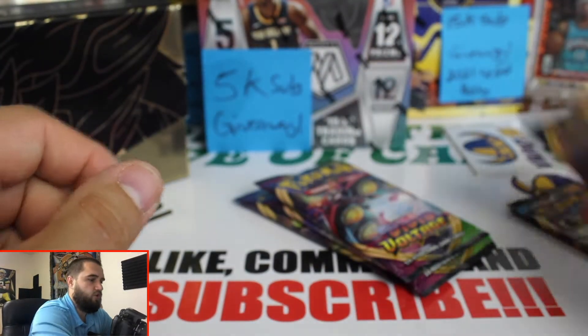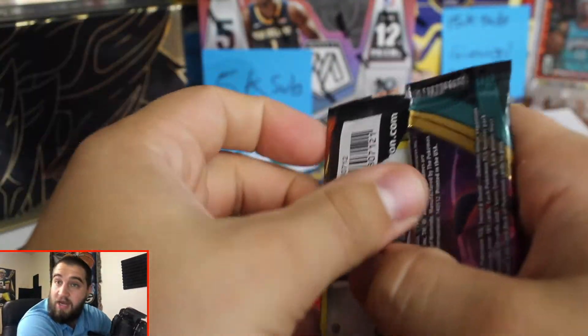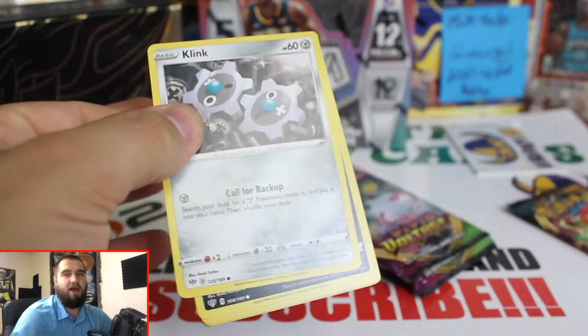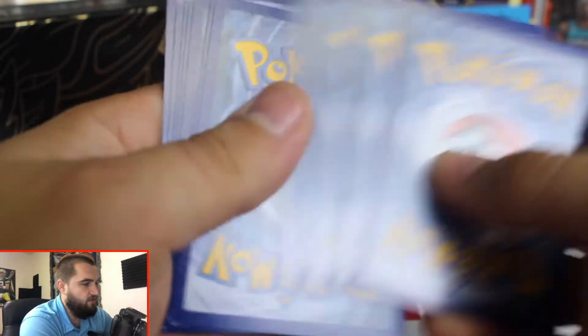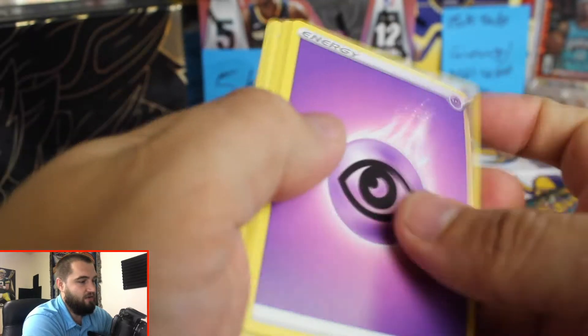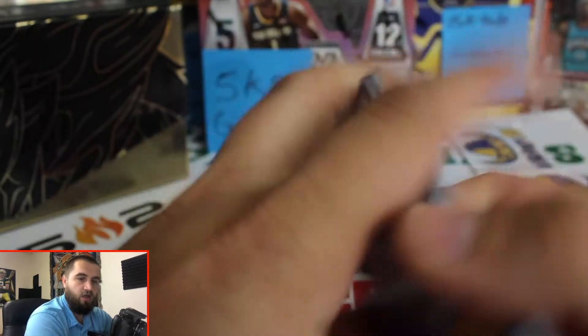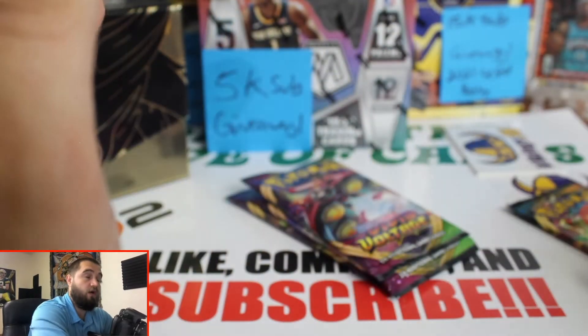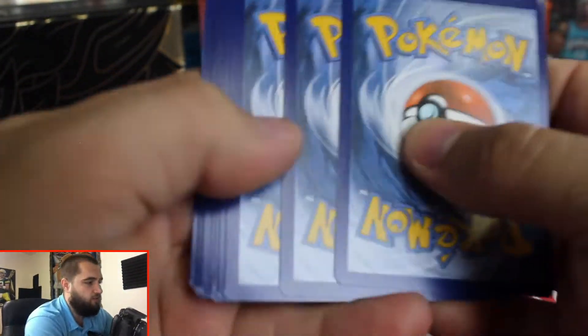Two more packs left of Darkness Ablaze. I've been chasing the fat rainbow Pikachu every time I see Vivid Voltage. Green promo card - rare and then a reverse holo and then a rare, not too bad for 50 bucks. I would assume this would be a little better. Another green promo card so not expecting anything too good - yep, another rare.